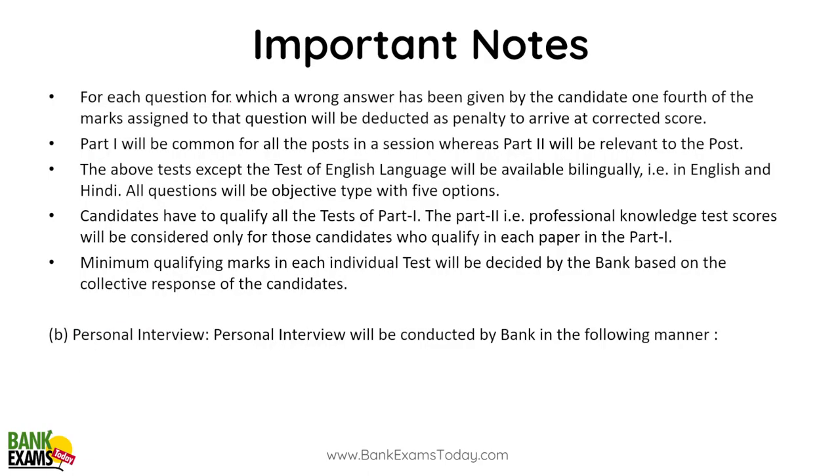Let's read the notes before discussing time management. For each wrong answer, 1/4 of the marks will be deducted as a penalty — so there is 1/4 negative marking for each wrong answer. Part 1 is common and Part 2 is relevant to your post. The test, except English Language, will be available bilingually in English or Hindi.